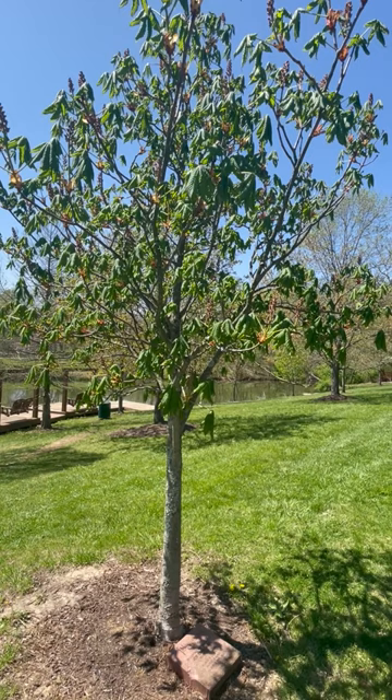But it's a beautiful tree. We've got a few of them in the park, and we'll move on to our next tree.